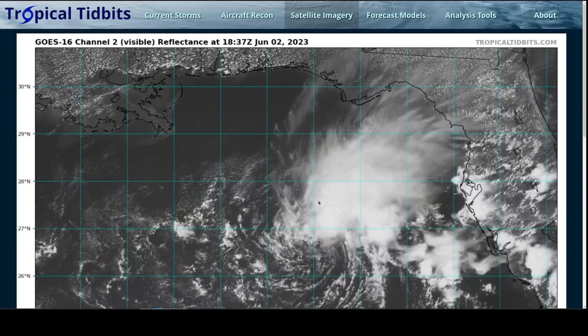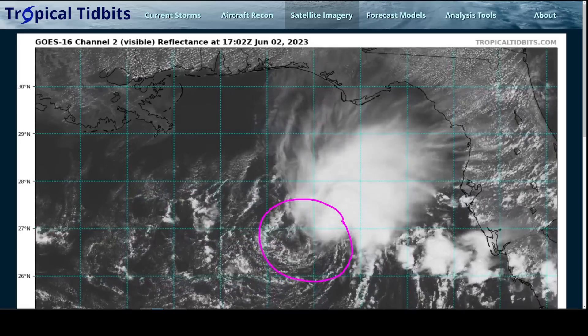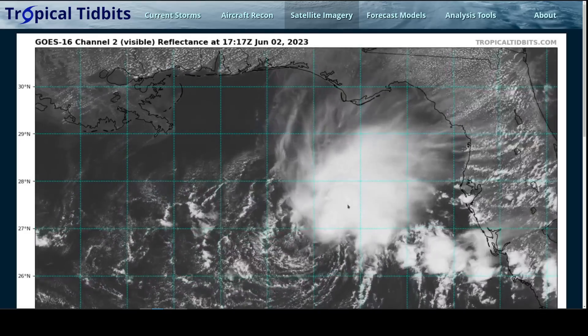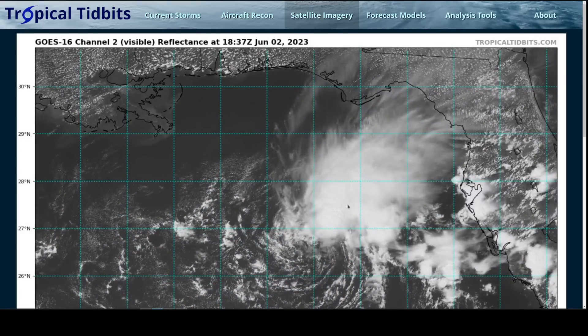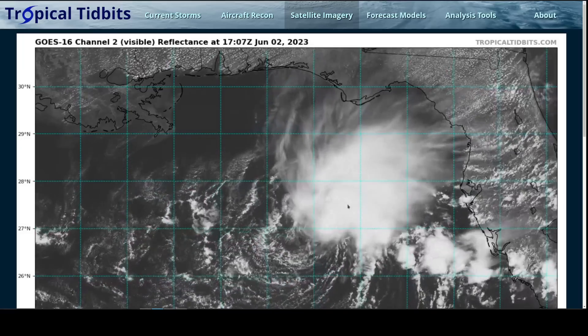The satellite loop before you shows Tropical Storm Arlene, which became a tropical depression yesterday on the first official day of the season. We can see it's spinning nicely out here in the Gulf of Mexico, a bit of a sheared system with convection mostly on the northeast side. This is actually technically the second storm of the year, since the National Hurricane Center retroactively labeled a subtropical storm back in mid-January off of New England, taking the number one for the season. This is number two, but it still has the first name — starts with A, therefore named Arlene.